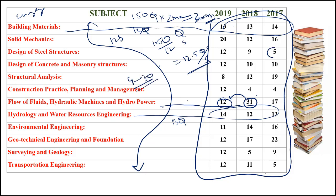A subject like steel was asked for only 5 questions, CPM 4 questions, surveying 5 questions, and transportation engineering 5 questions. Therefore, do not focus on only one subject completely — better you focus on all subjects equally.